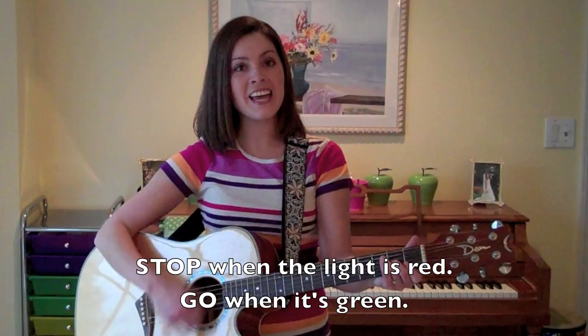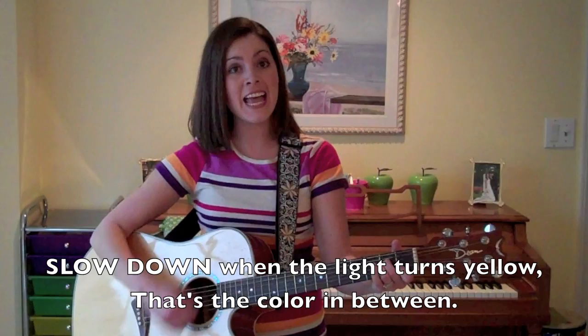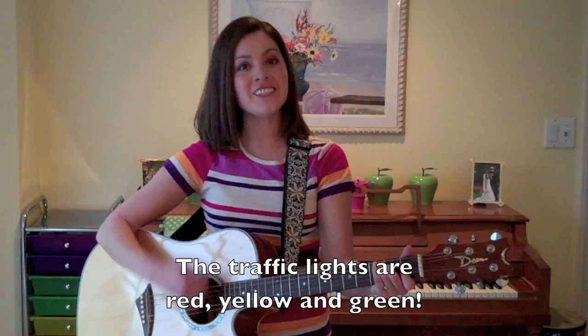Stop when the light is red, go when it's green. Slow down when the lights turn yellow, that's the colors in between. The traffic lights are red, yellow, and green.